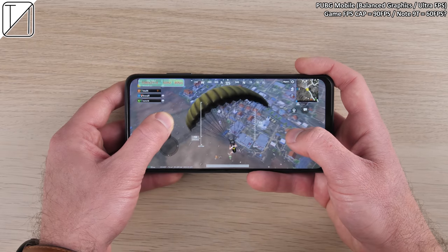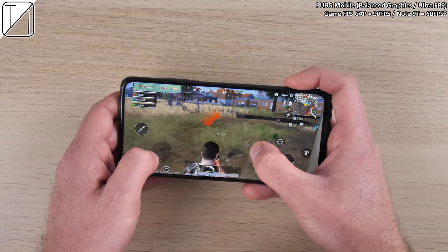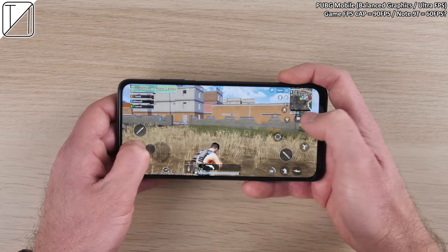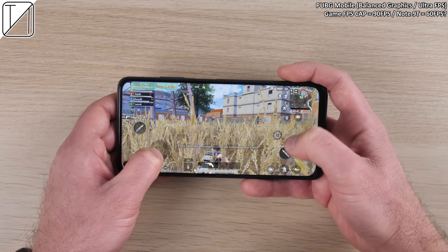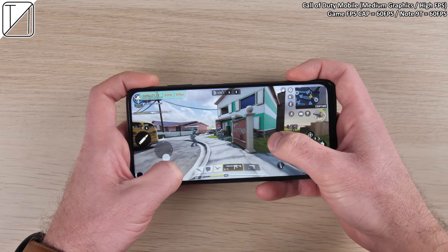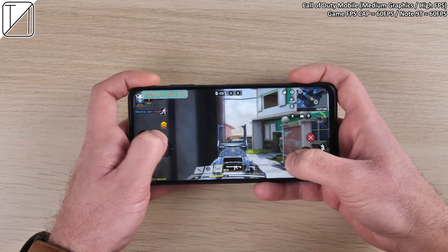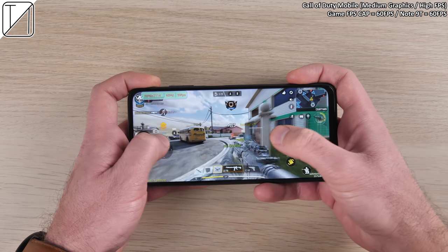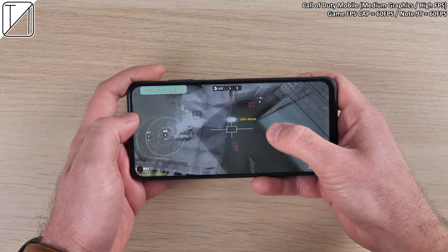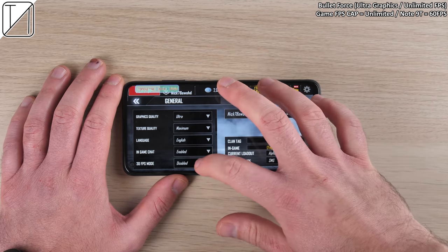First game is PUBG Mobile. Unfortunately the max graphics with ultra FPS is balanced — if you go above that in graphics you lose the ultra FPS option. Ultra means 40 FPS; we'd need Xtreme to hit 60, which isn't available yet, but a software update should enable it. In Call of Duty, we have medium graphics settings with a high FPS option, and we're getting a rock solid 60 FPS — the game caps at 60 and the phone caps at 60, so it works perfectly. The wonderful Dimensity 800U chipset handles it well.